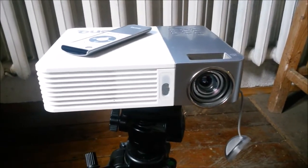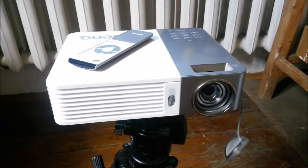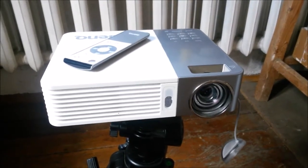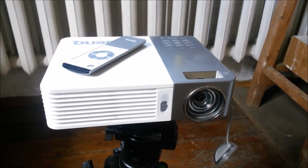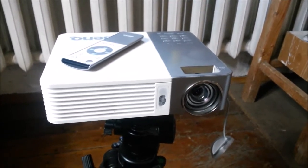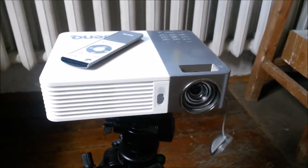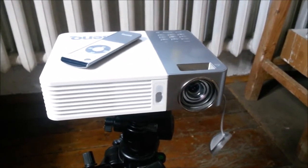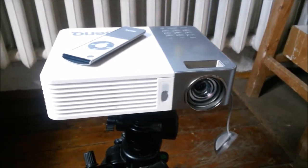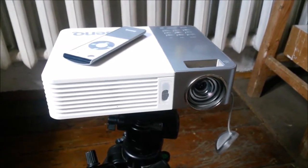But let's first look at the disadvantages if you choose to use a projector as a monitor. First of all, and most obvious, is that a projector is a low-contrast display device. The quality of the images will be nowhere near that of even the cheapest LCDs, simply because the contrast is not there.